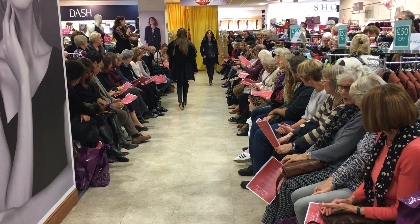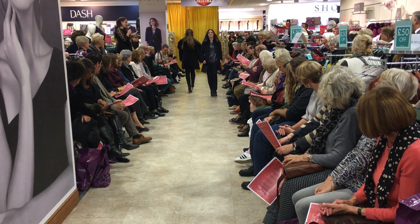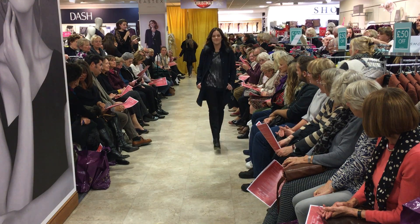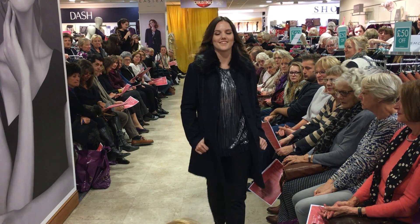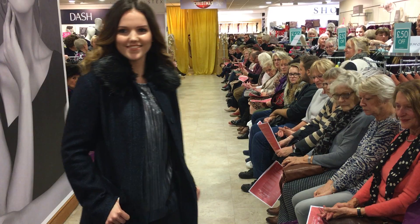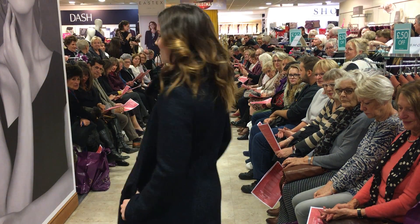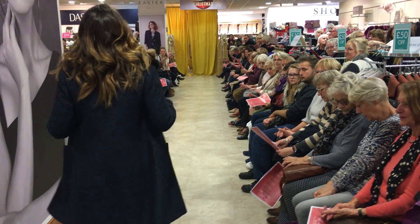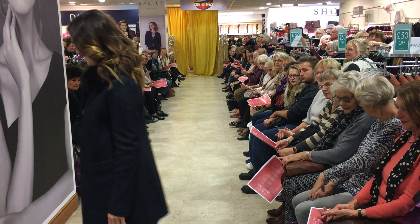Keeping on the theme of furry coats, here's look five. Grace is wearing Warehouse's coat which has a blue-black fur collar that is actually detachable, so you have two looks in one if you're feeling like a switch-up. Styled with some simple mid-weight trousers and black ankle boots with a chunky-heeled platform by Moda.